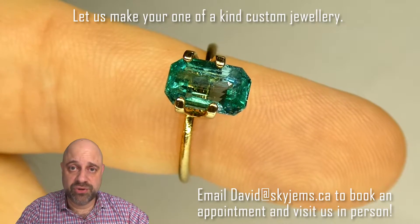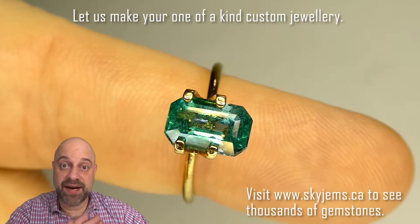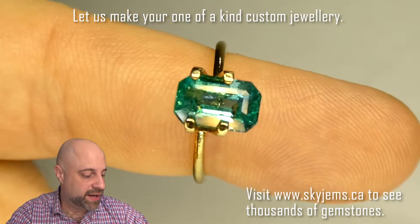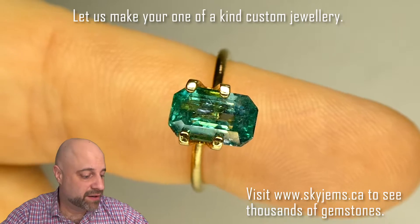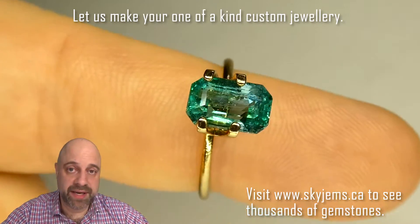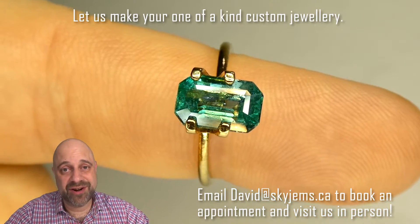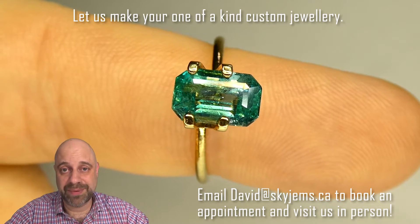Stop number two on the tour is this mock solitaire setting. As I've said, this is going to set up very well and make a splendid piece of jewelry, and this just kind of starts to get the juices flowing, shows you just how beautiful it's going to be once it's set up. Absolutely a beautiful, beautiful piece.